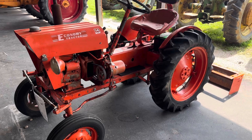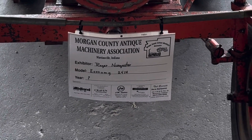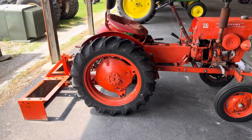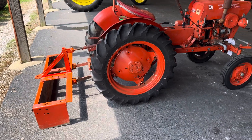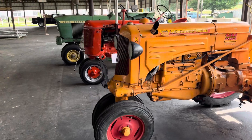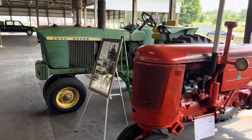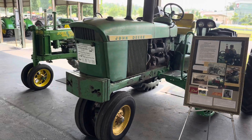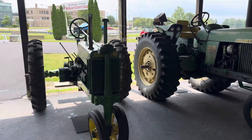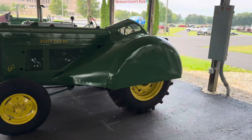There's an Economy tractor — 14 horsepower, Economy 24-14, year they do not know. Power King — look at that box plate, folks. I think that might be homemade. Minneapolis Moline. Case, couple John Deeres, 1967 John Deere 60 — a little aerodynamics on there.